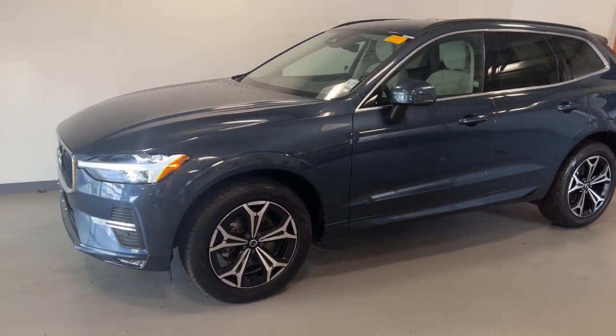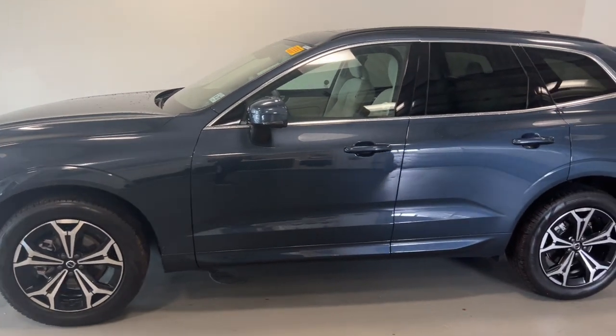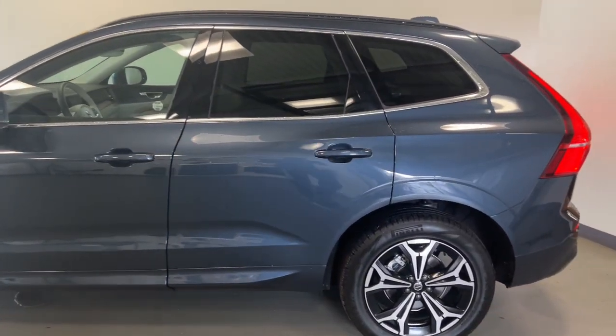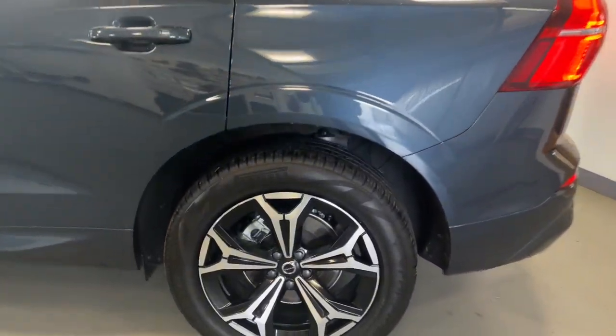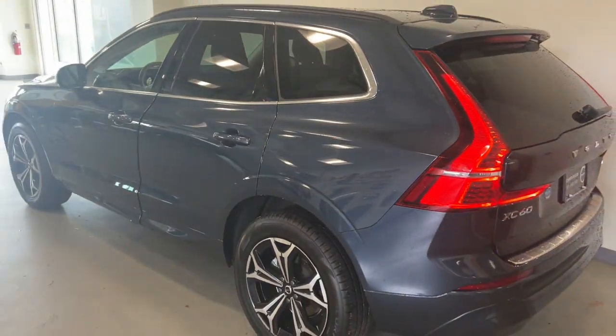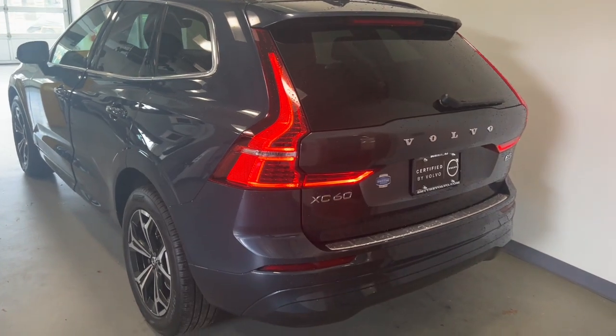Picture yourself in the 2022 Volvo XC60. With less than 10,000 miles on the odometer, this vehicle stands out from the rest. Take a closer look at this stylish Volvo XC60, the luxury compact SUV that prioritizes safety, refined comfort, smooth performance, and compelling Scandinavian design.